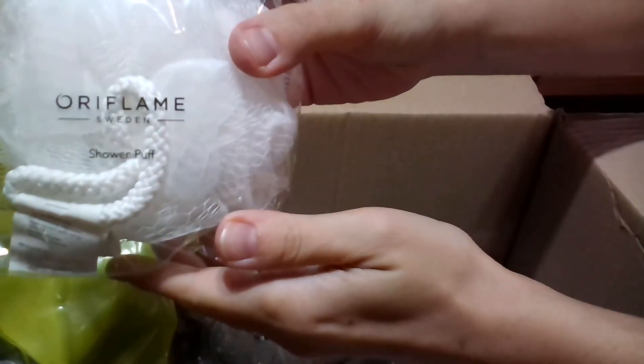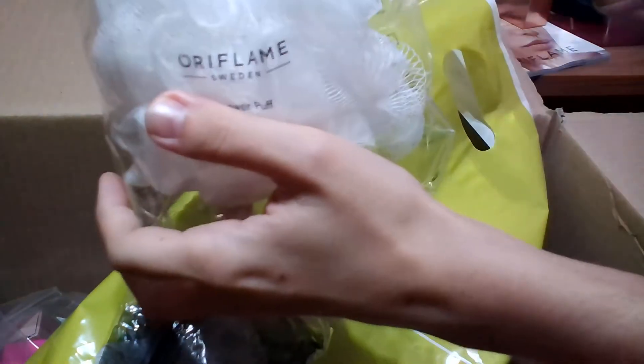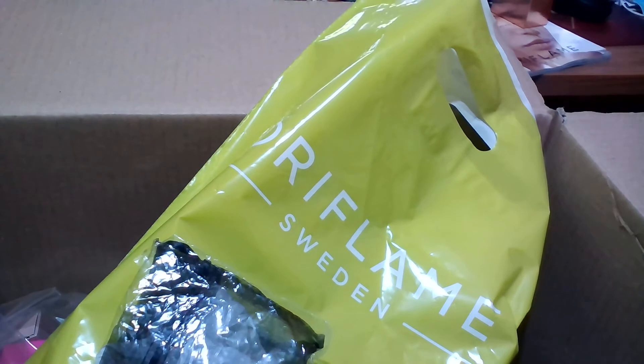Here I have shower puffs — I actually took four of them. They're not available in the catalogue but in the online offers, so if you need them, take advantage of the very good price this month.